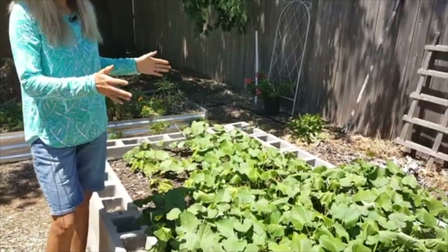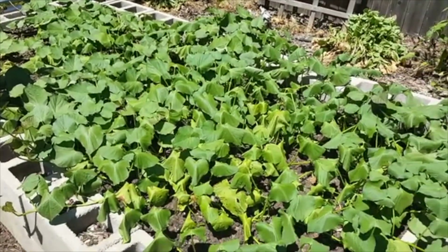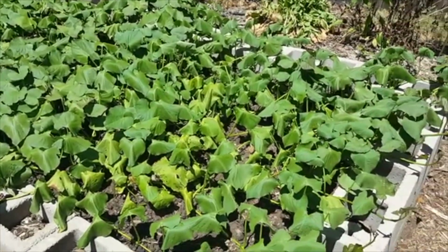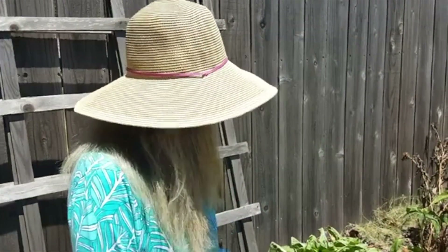Back in June we planted some sweet potatoes after we harvested our regular potatoes, and sweet potatoes are one of the few vegetables that are just loving the heat. They're taking in all the sun they can, spreading, and doing really well.